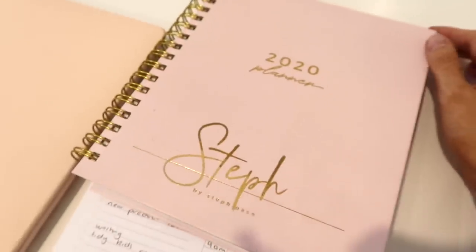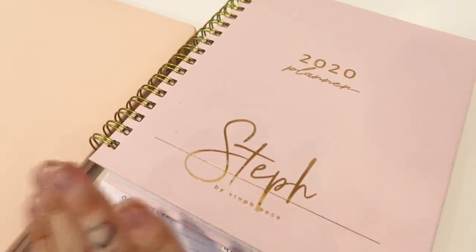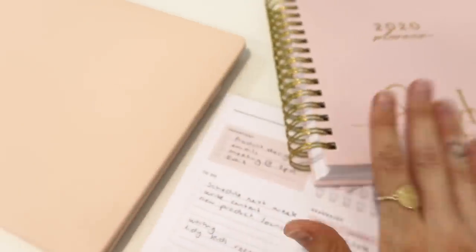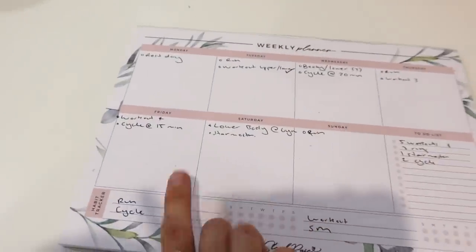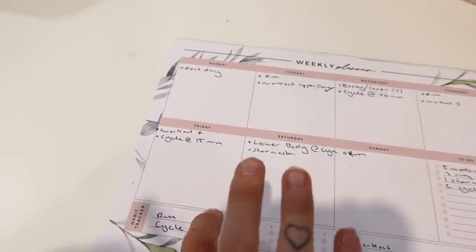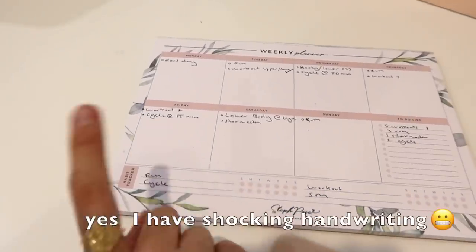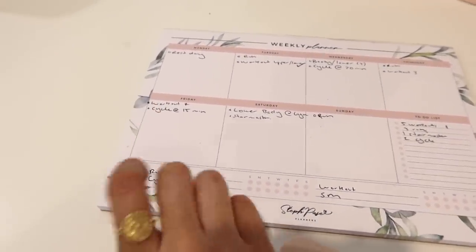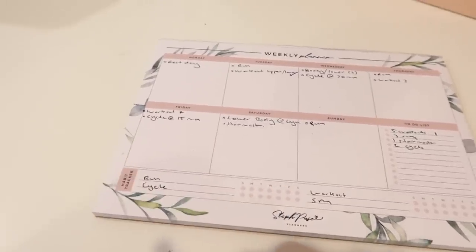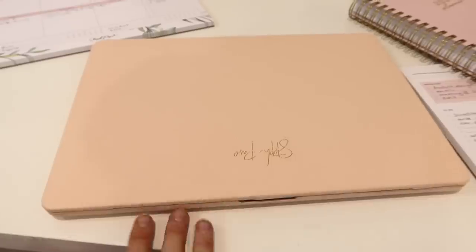We've obviously got the Steph Pace 2020 planner — can't wait for you guys to see 2021, they are amazing. This one's sold out, but next year keep an eye out. And then I've got my weekly desktop planner, also Steph Pace Planners — this is my exercise one so I track and plan my workouts for the week ahead. This is really good for work schedule too, like planning a day for content, writing emails, or admin work. And obviously my laptop — this cover I'm obsessed with. I got it from The Daily Edited and you can get it personalized.